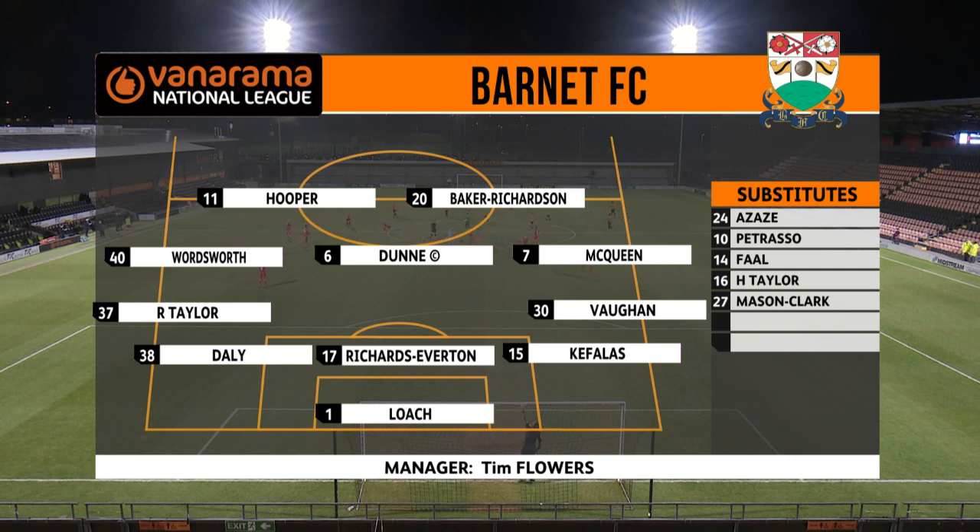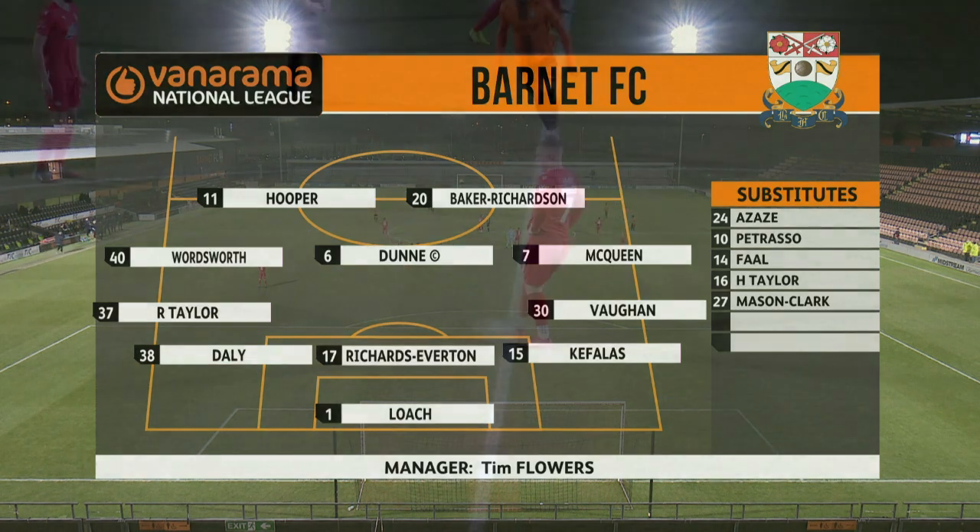There's a midfield three of Anthony Wordsworth returning to the line-up, skipper James Dunn and Alexander McQueen, and up front former Exeter man J.J. Hooper is accompanied alongside Courtney Baker Richardson. On the bench for Tim Flowers' men: young keeper Eamon Azizu, who made his league debut in this fixture back in October, Michael Petrasso, Mohamedy Fahl, Harry Taylor and Efron Mason-Clark.